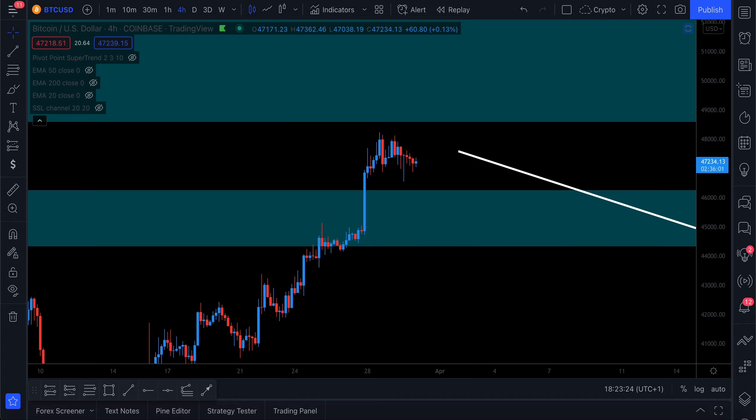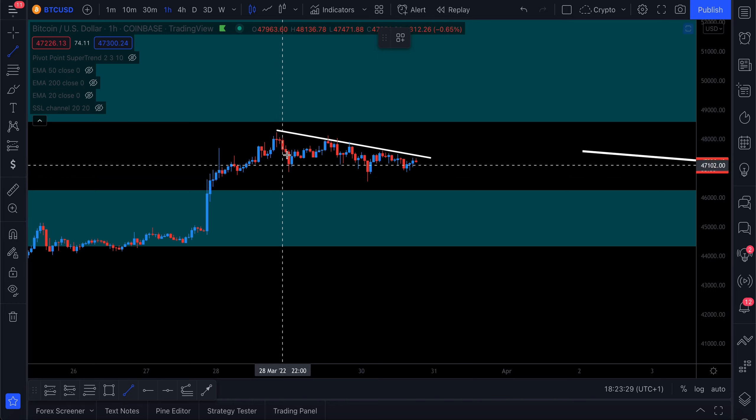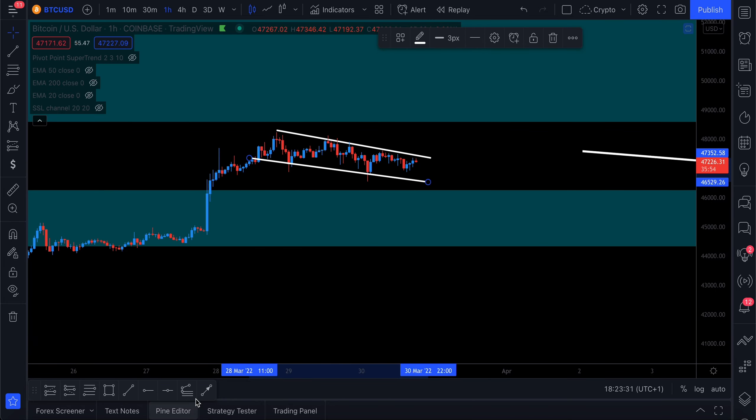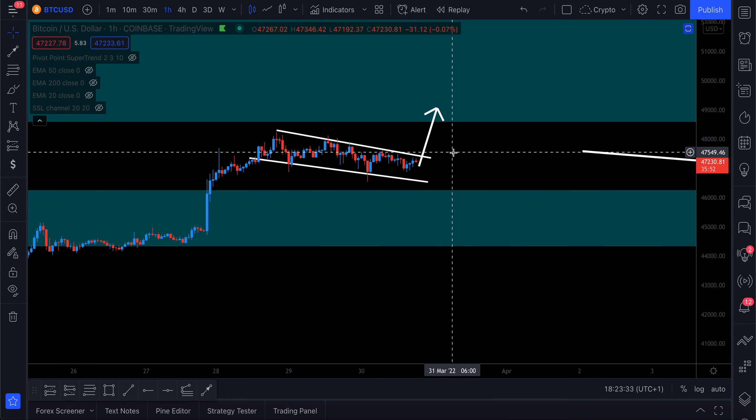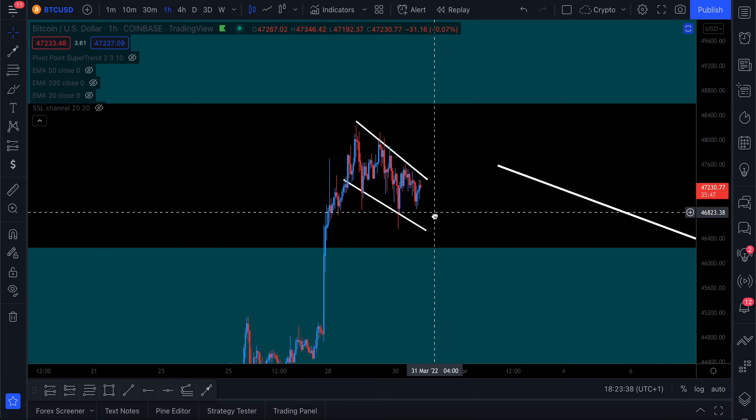Looking at the 4-hour and 1-hour chart, there may be some type of bull flag occurring here, which could lead to a further breakout of price coming up into the targets we just mentioned. That's also something you could potentially take if you are looking to take a trade right now.